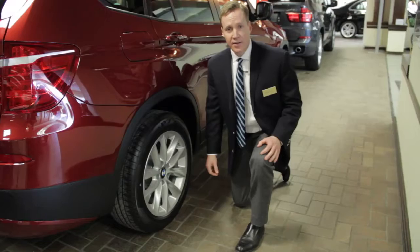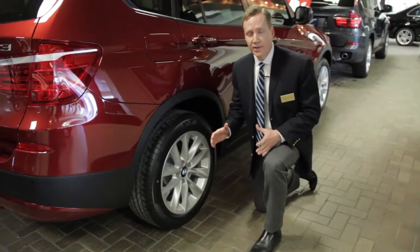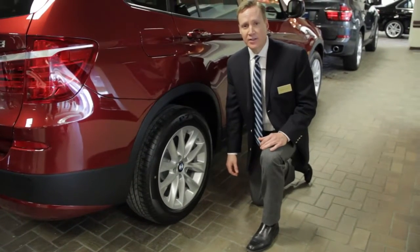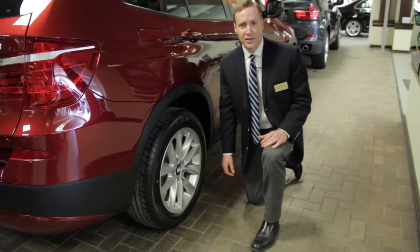This X3 has run-flat tires. If for any reason this tire were to lose its air pressure, it will retain its form and drivability for 100 miles up to 50 miles per hour. This allows you to get to your destination safely, and you'll never be on the side of the road having to change a tire under hazardous conditions.